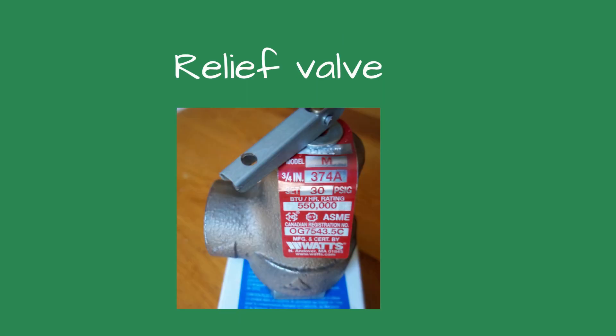Relief valve. This device is used for liquid service. It operates automatically by opening farther as the pressure increases beyond the initial opening pressure, and closes when it drops below the opening pressure. This valve, used on hydronic systems, will open gradually as the boiler pressure reaches the set-point. It will continue opening if the pressure increases. The relieving capacity is rated in BTUs per hour. A safety and relief valve are not interchangeable.